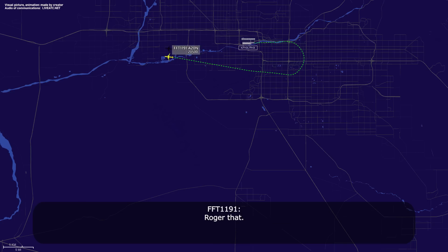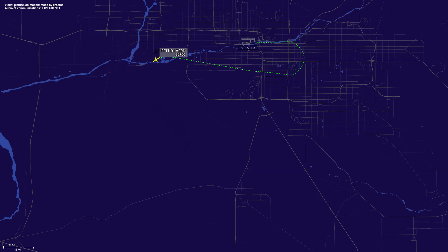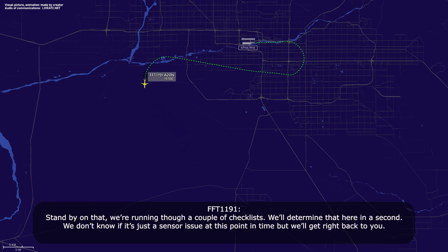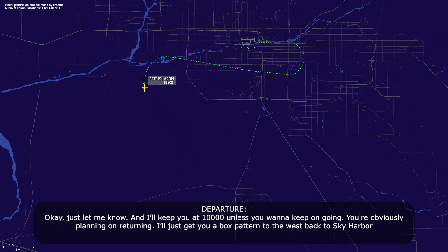Read back correct. Roger that. Frontier Flight 1191, just confirm this is a non-emergency situation — you don't need to declare? Stand by on that, we're running through a couple of checklists. We don't know if it's just a sensor issue at this point, but we'll get right back to you. Okay, just let me know and I'll keep you at 10,000 unless you want to keep going. You're obviously planning on returning — I'll get you a box path to the west back to Sky Harbor.